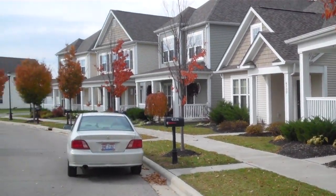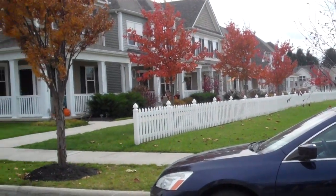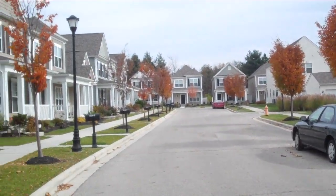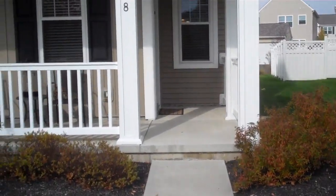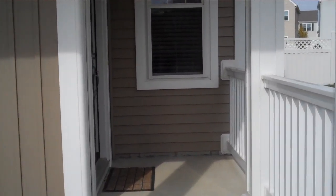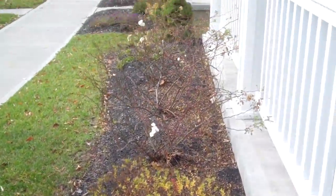We'll give you a slow pan around — you can see it's a quiet, peaceful community with beautifully landscaped homes and tree-lined streets. This home has a two-car detached garage and a beautiful private fenced-in patio. As we come up the front walkway, you can see this home is beautifully landscaped.